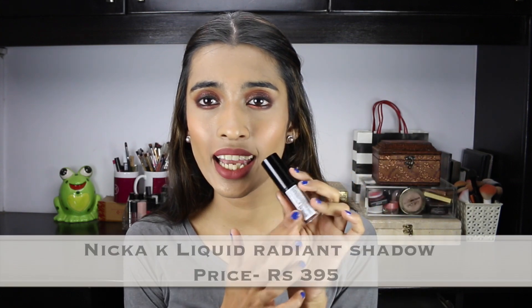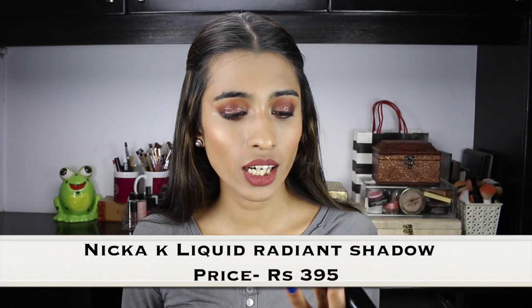The next product I'm going to talk about is the Nika K Liquid Radiant Shadow in the shade Earthly Bronze — it's what I have on my lid today. I was really impressed with this. A few things to keep in mind: it would be better if you apply an all-over lid shade first and use this on top just for a glitter or shimmer effect. If you apply it on its own it's a little patchy. The applicator looks like a nail polish applicator — one swipe is pretty pigmented but as you drag it becomes patchy, and layering it up makes it a little flaky on the eye. That's why I recommend using it as a topper rather than a standalone eyeshadow.